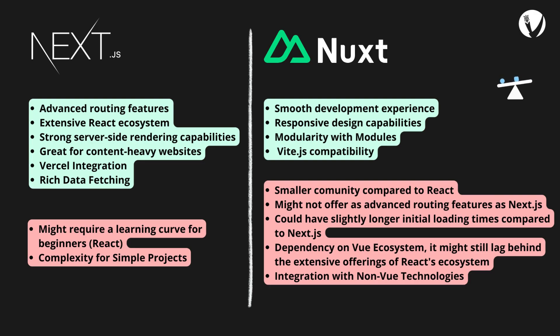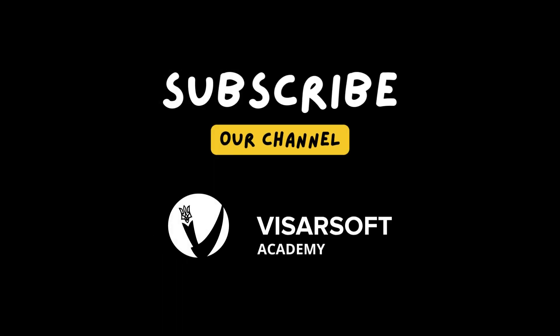Choosing between them depends on specific project requirements and familiarity with React or Vue.js. As Nuxt.js continues to thrive, Next.js is making strides to close the gap, ensuring developers have many options.